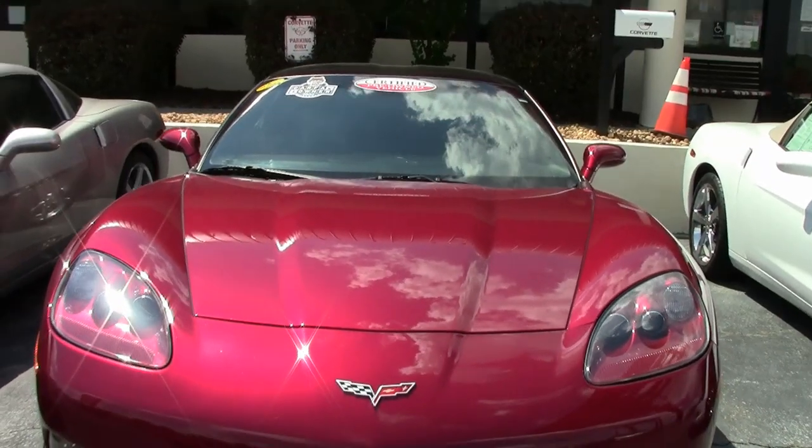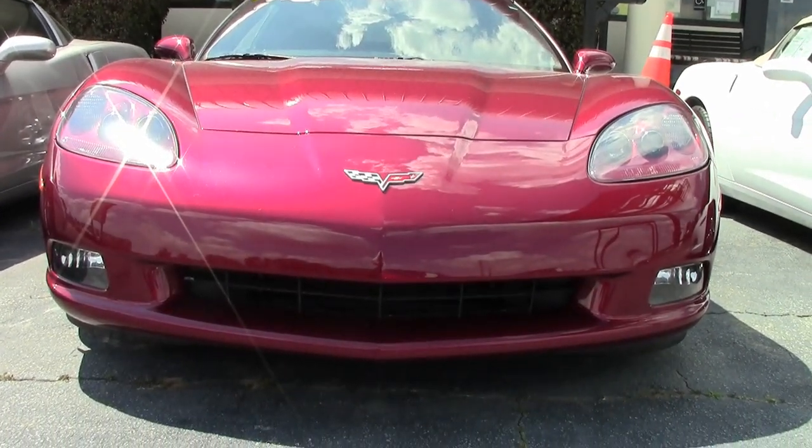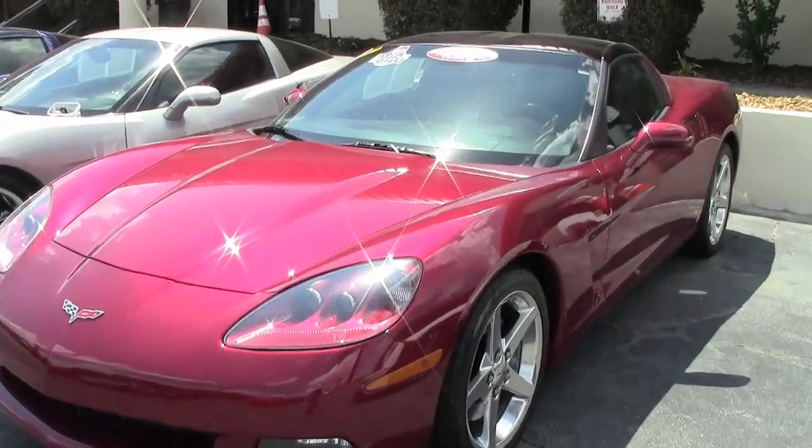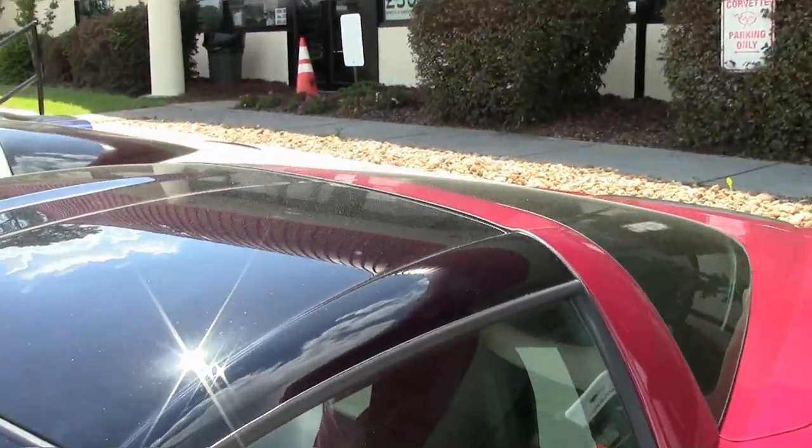That shine is a mile deep, and the shine is on this Monterey Red exterior car. It has a beautiful ebony interior, and it has a glass top as well. Under the hood, you'll find a 400-horsepower LS2 engine with a 6-speed manual transmission.